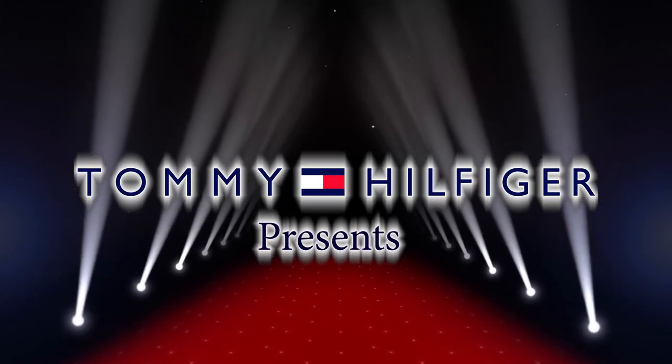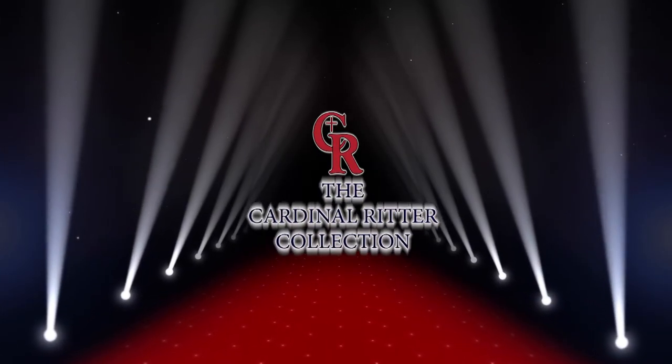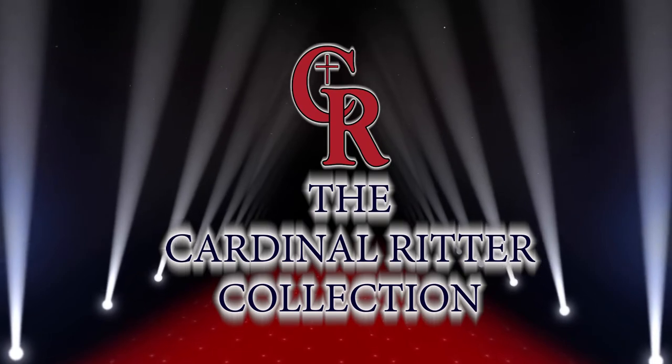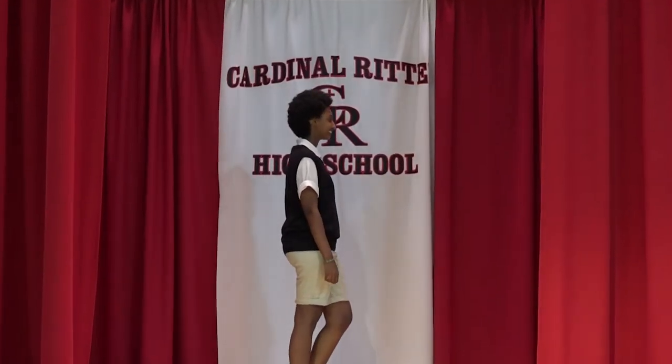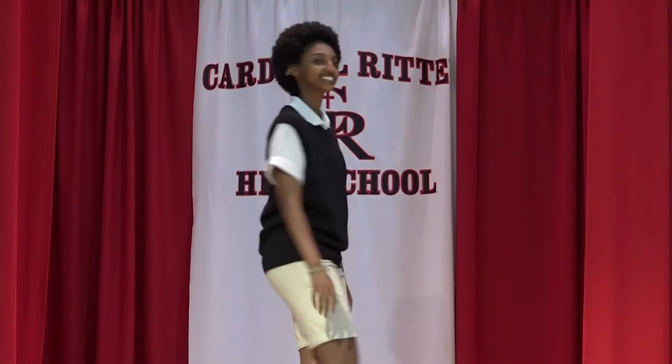Tommy Hilfiger presents the Cardinal Ritter Collection. Here we have Kanan wearing a black vest, a polo, and girl shorts. Doesn't she look stunning?